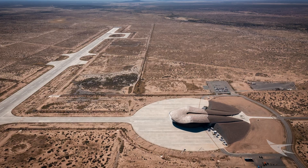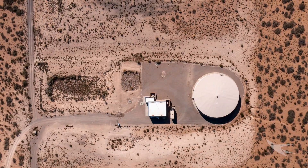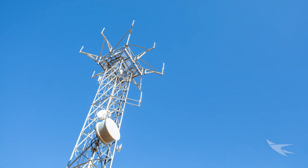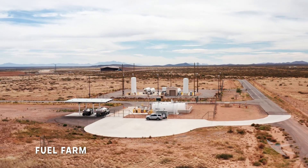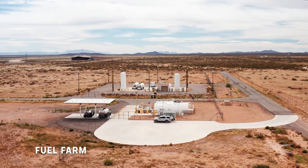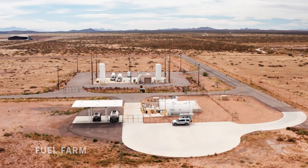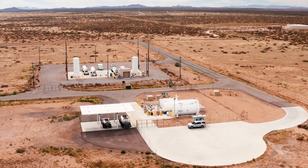Spaceport America operates as a city in the desert, supplying water, electricity, sewage, gas, and internet options for our customers. Spaceport America's fuel farm stores 25,000 gallons of Jet A, 12,000 gallons of Avgas, and 7,500 gallons each of diesel fuel and automotive gasoline.